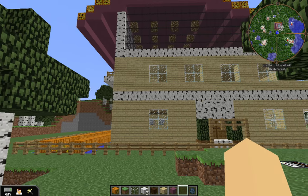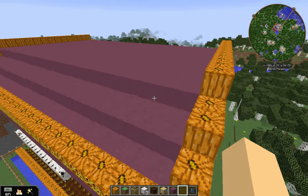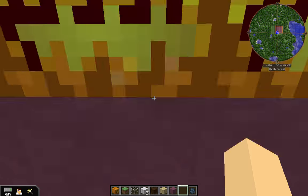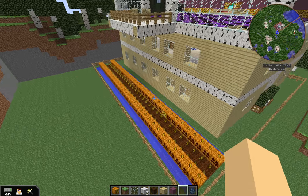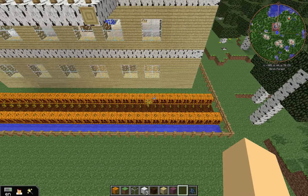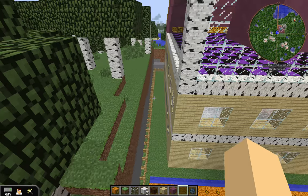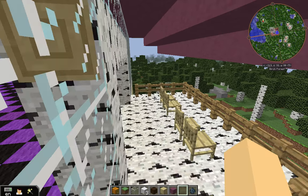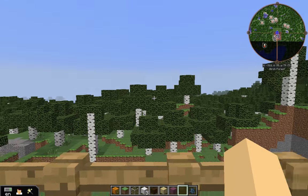This is the house that I built for Leah. She asked for a purple roof, pumpkins, and the house to be made out of birch wood. Over here is the farm of pumpkins, and there's a glass window and balconies right here with chairs. You want to look out to the view.